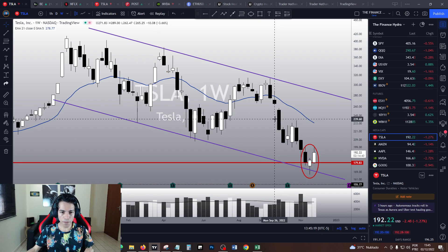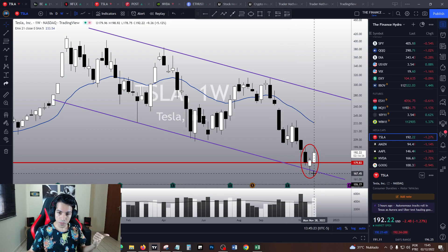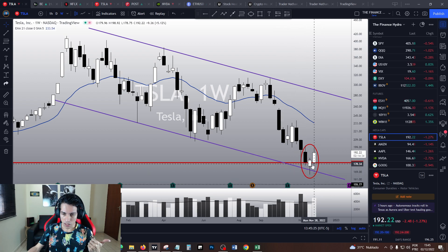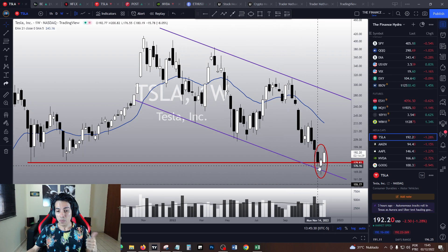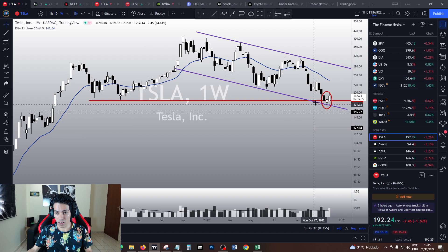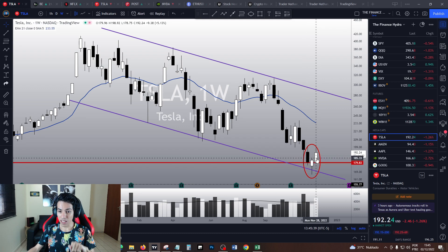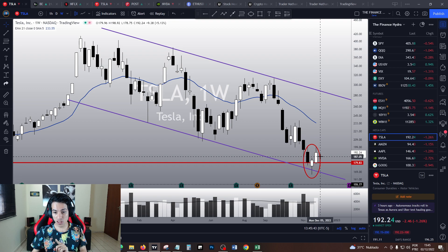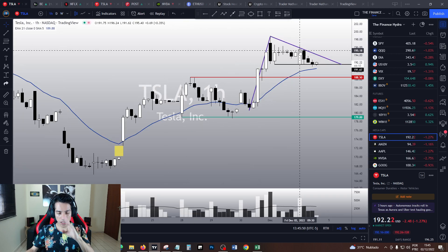In the weekly chart, our bullish thesis gains strength because last week it did a hammer candlestick pattern — just after retesting the bottom line of this descending channel and after doing a false breakout at $179, which is the 2021 low. It did all of that and closed forming a hammer candlestick pattern. This week the hammer was triggered and it is going up five percent — the volume is quite good.